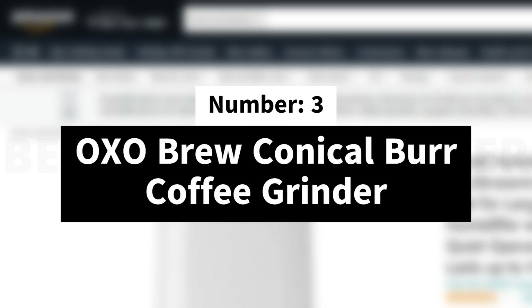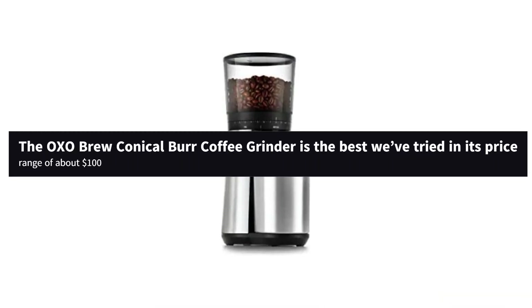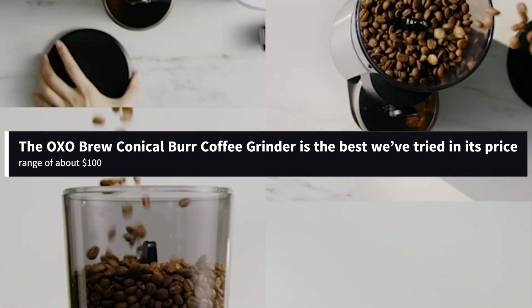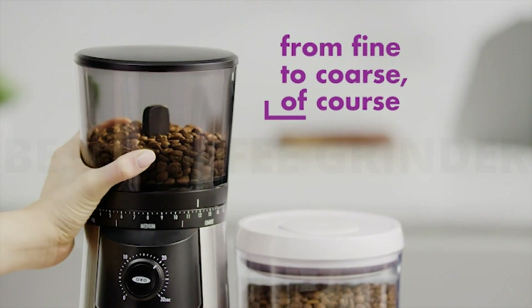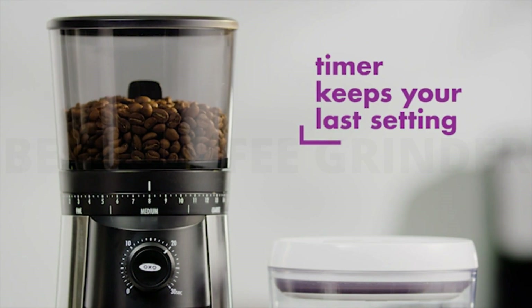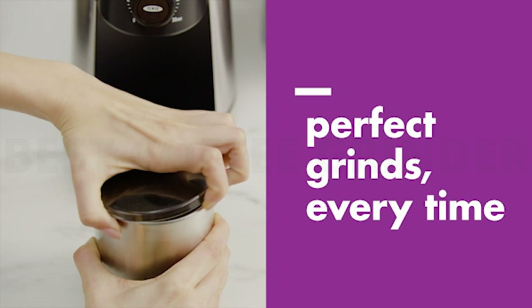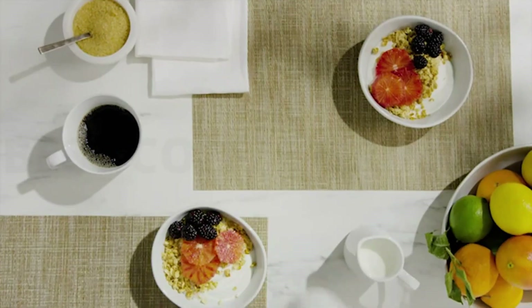Number 3: OXO Brew Conical Burr Coffee Grinder. The OXO Brew Conical Burr Coffee Grinder is the best we've tried in its price range of about $100. We've found that any electric grinder below that price represents a significant step down in terms of grind consistency and durability. The Encore offers a more consistent, versatile grind and a long-term maintenance and repair program, but the OXO hits the sweet spot in terms of price, grind quality, and ease of use.